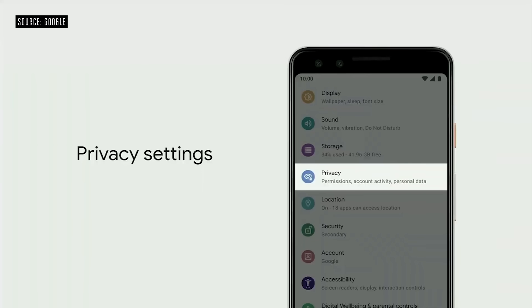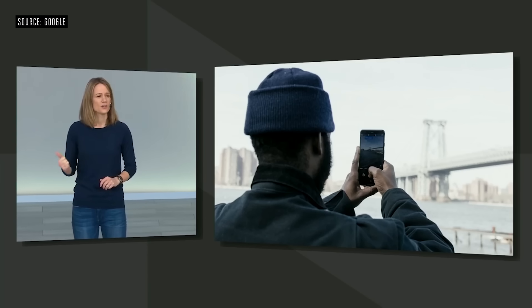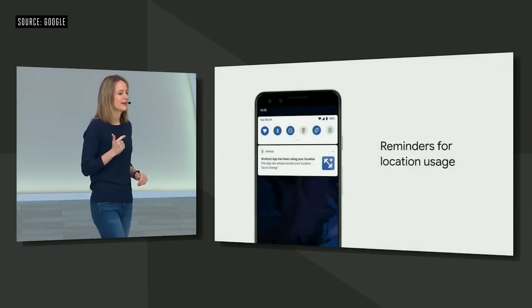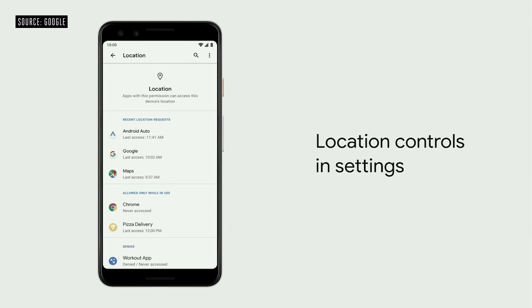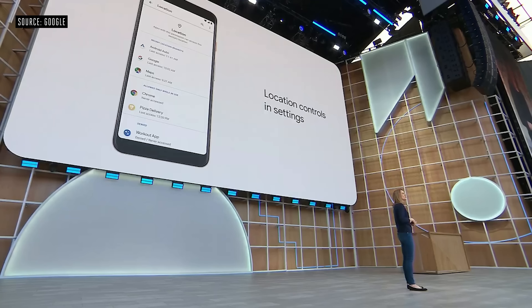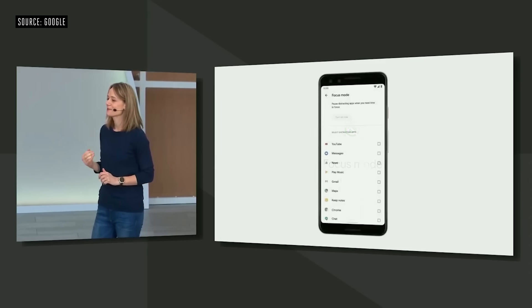You should always be in control of what you share and who you share it with. In Q, we've brought privacy to the top level in settings, where you'll find activity data, location history, ad settings, and you decide what's on or off. Your device will give you helpful reminders whenever an app accesses location when you're not actively using it. We've also brought location controls to the forefront in settings so you can quickly review every app and change location access. We want to help people find balance, and that's why we've created Focus Mode — you can select the apps you find distracting. Focus Mode is coming to devices on Android P and Q this fall.